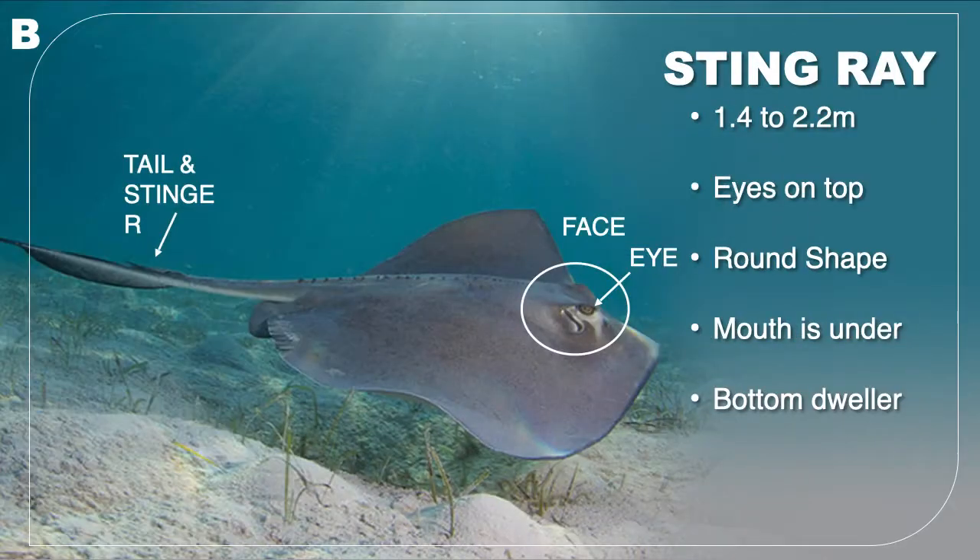B is a stingray. There are many different types of stingrays, but they all tend to have a round shape and their eyes on top of their head, and again the mouth on the underside. They swim by rippling their body instead of beating their wings. It is very common to see them on the sea floor, and they too have a stinger that they use to defend themselves.